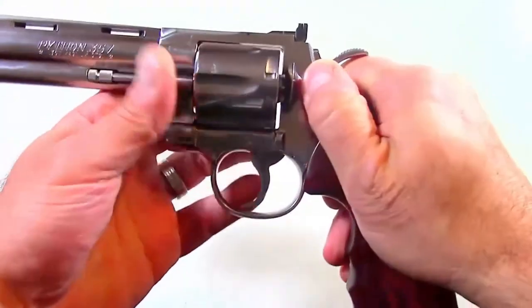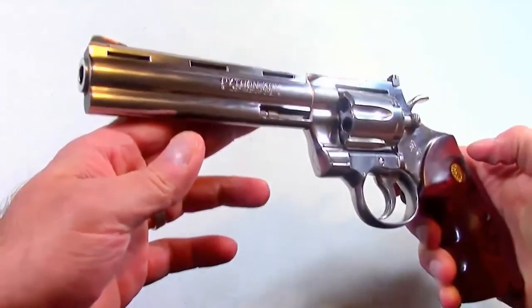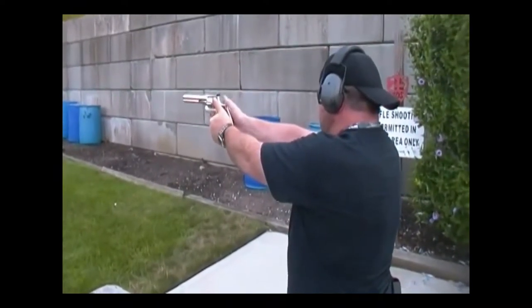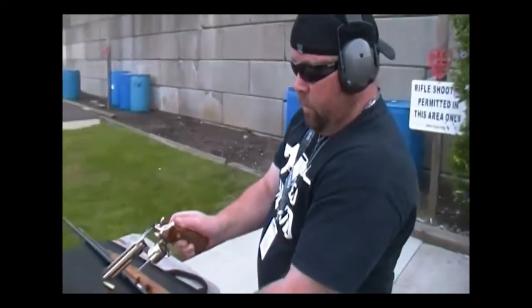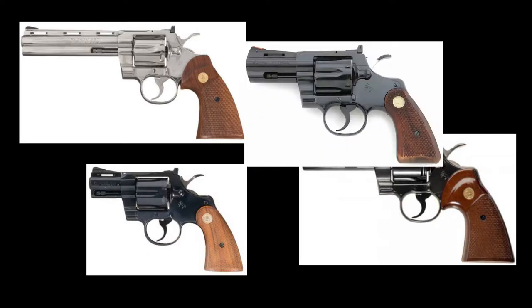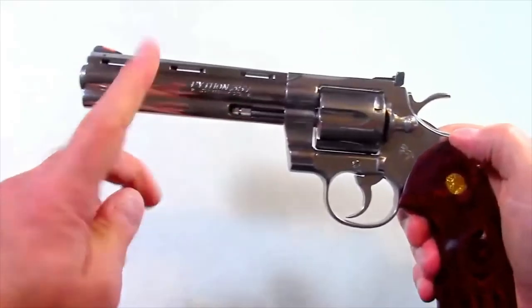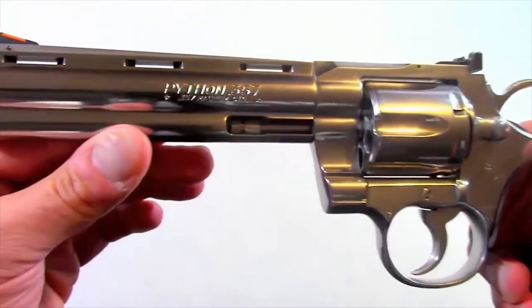The Python was first introduced in 1955 as a double action revolver chambered in .357 Magnum, and it is really easy to recognize because of its famous high polish finish, ventilated rib, and — oh my god — that trigger. If you're lucky enough to get your hands on one, it has an insanely smooth trigger pull. Since its release, the Pythons have come out with a six inch, four inch, and two and a half inch barrel.